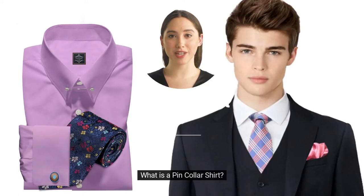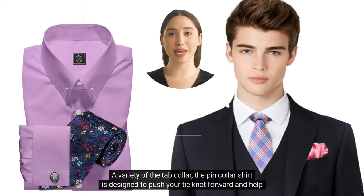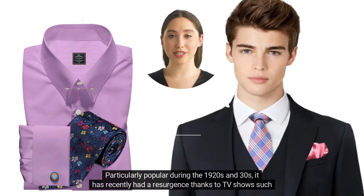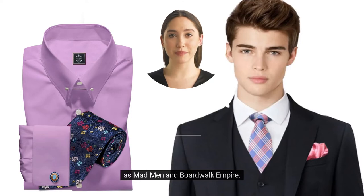What is a pin collar shirt? A variety of the tab collar, the pin collar shirt is designed to push your tie knot forward and help it stand more proud. Particularly popular during the 1920s and 30s, it has recently had a resurgence thanks to TV shows such as Mad Men and Boardwalk Empire.